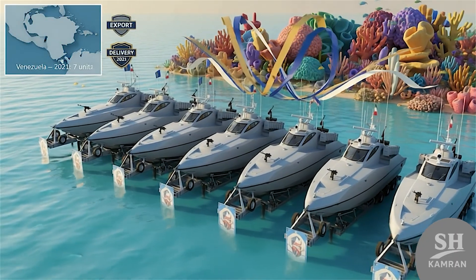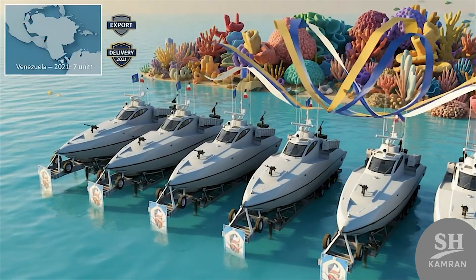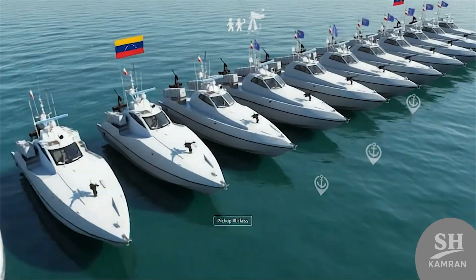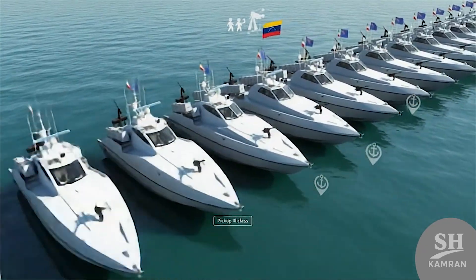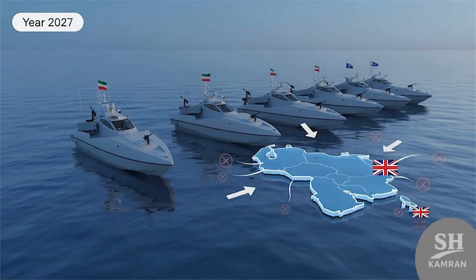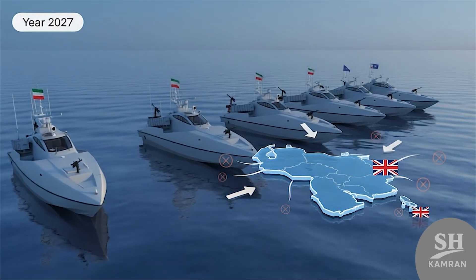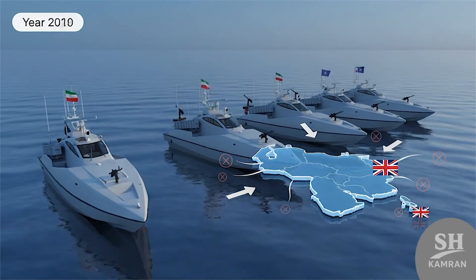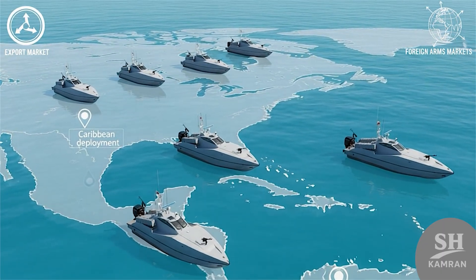One interesting event was the export of these boats to Venezuela. Around seven units were delivered in 2021, and the Venezuelan navy renamed them as Paycap-3 class locally. They were seen in parades and naval drills there. In 2025, Venezuela also deployed them during tensions when Britain entered the region and Guyana had a dispute. The exported Zolfagars were stationed across Caribbean waters during that period.